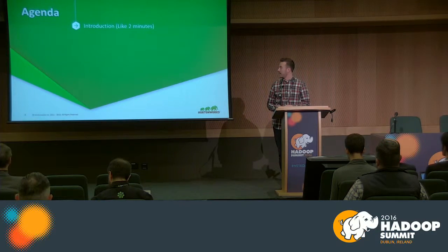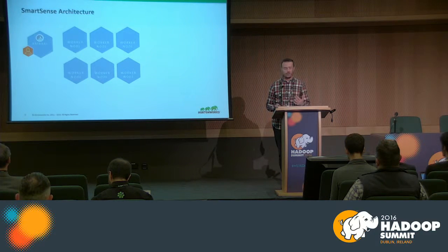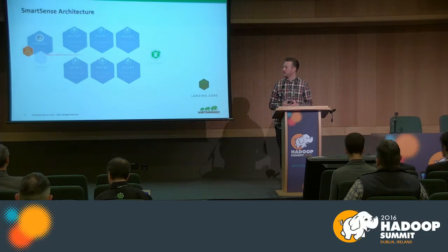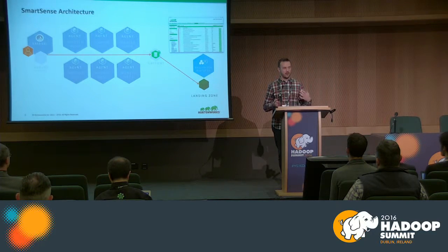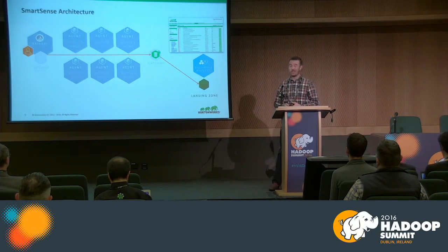Starting with a high level of how the product functions and how we get diagnostic data: SmartSense is deployed with Ambari — there's a server and an agent. The agents capture diagnostic information like configuration, metrics, and logs for each node in the cluster for all common services. They pack that into a single file, send it to us, we analyze it, make recommendations, and give the customer a punch list of problems found — either with configuration or hardware — and what we'd like them to do about it.